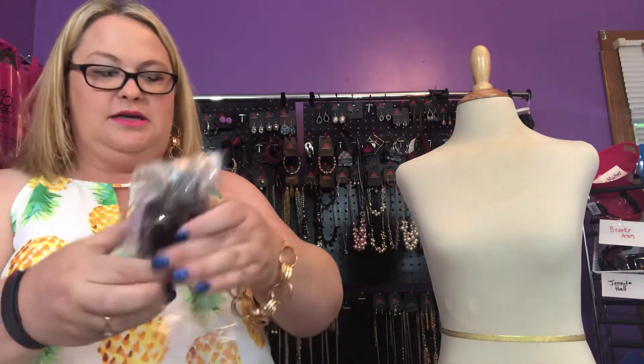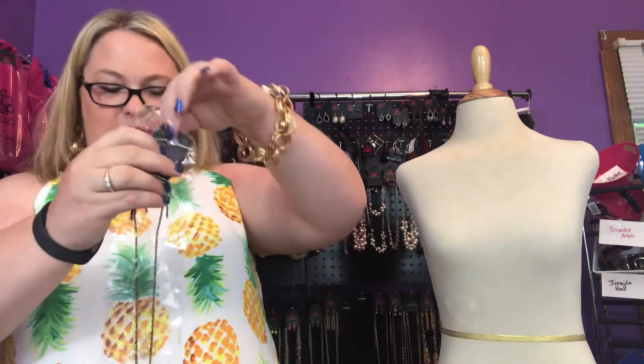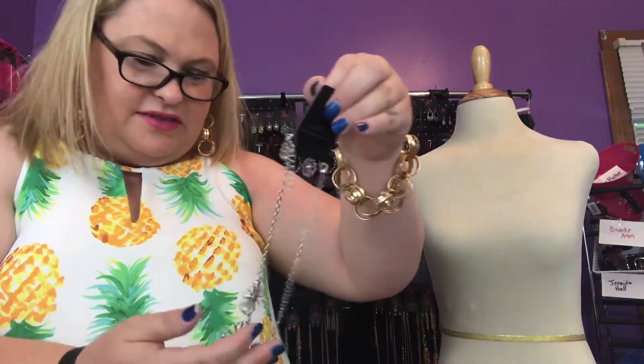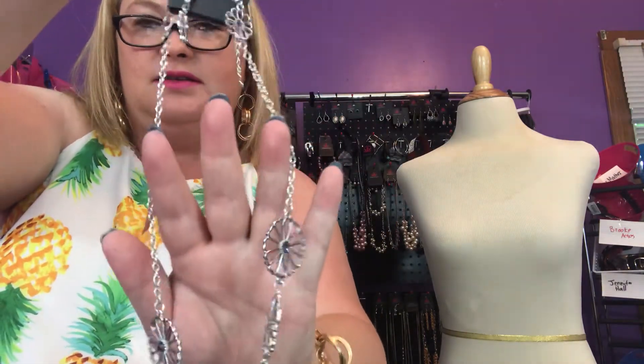Exclusives are pieces that won't be released to the general public — they are exclusive only to those who subscribe to the Fashion Fix. I haven't opened these yet and I don't know what they are. First up is a long copper necklace — isn't that gorgeous? So pretty. And we also have a short silver necklace. I've seen this style before, just not in this color. It looks like it's got dark blue or purple stones — it's an exclusive piece.